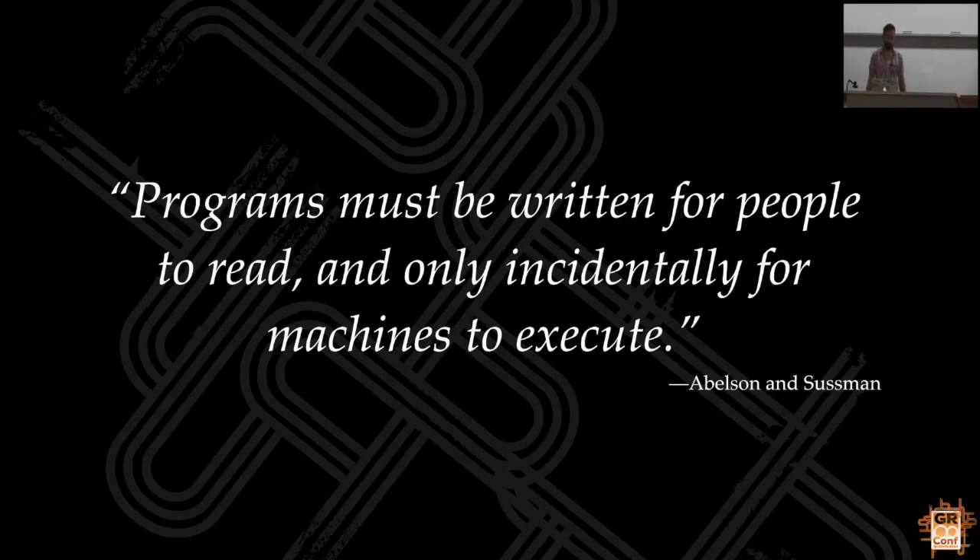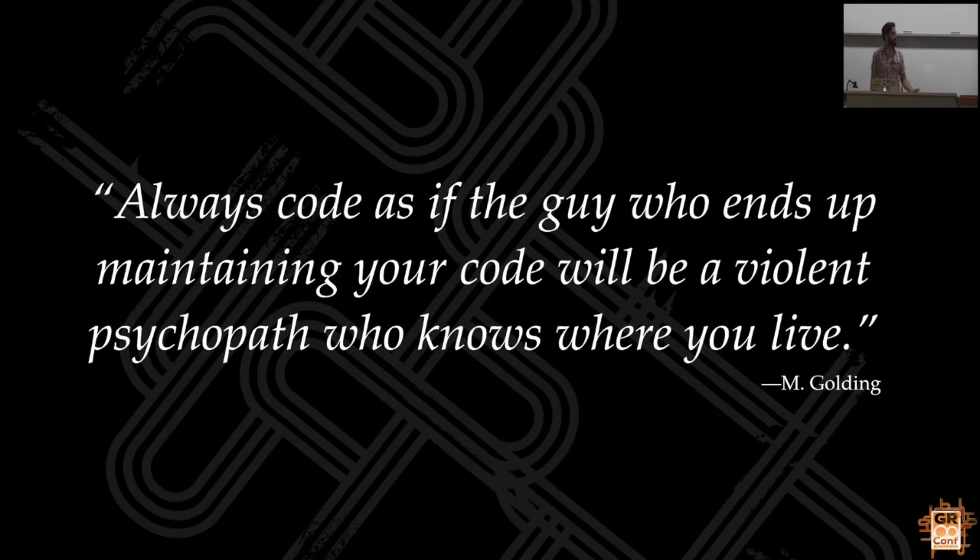Here's a quote that is written generally about code, but it's doubly true of tests: code should be there for people to read. Or a slightly less formal way of putting it is, code as if the guy who's maintaining your code will be a violent psychopath who knows where you live. You don't want to get this guy angry at you.